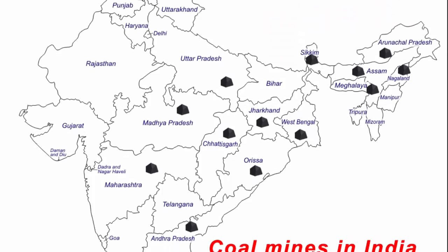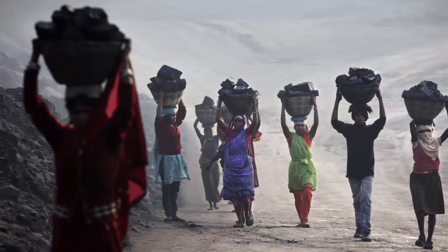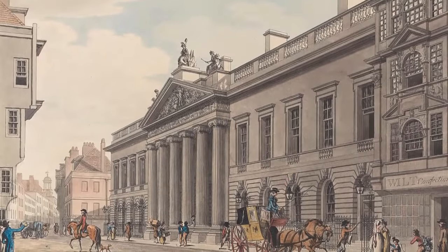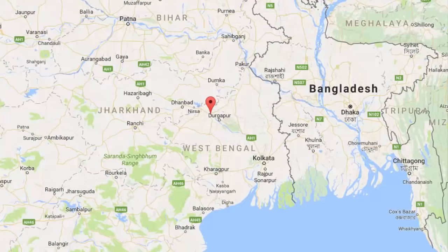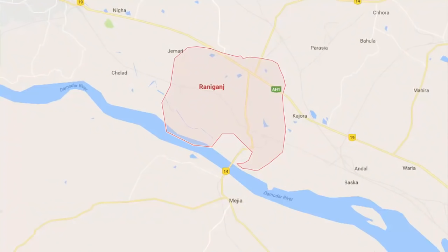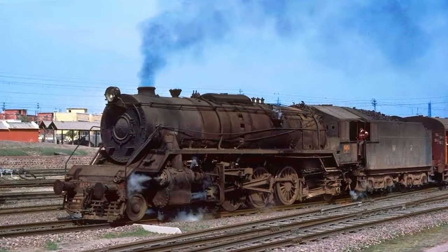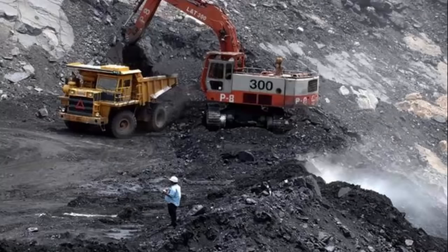In this video, we are going to locate the coal mines in India. India has a long history of commercial coal mining. It started during the East India Company days when the British found coal in the Rani Ganj coal field along the river Damodar. At the time, the demand was not that high, but it grew with the introduction of steam locomotives in 1853. So this is the history of coal mining in India.